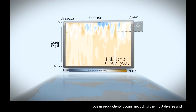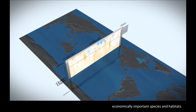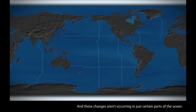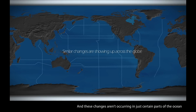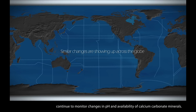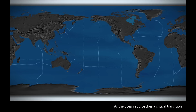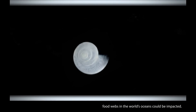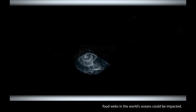Shallow waters are where the bulk of ocean productivity occurs, including the most diverse and economically important species and habitats. These changes aren't occurring in just certain parts of the ocean — they are occurring throughout the entire ocean. Today, repeated research cruises and permanent sampling stations continue to monitor changes in pH and availability of calcium carbonate minerals. As the ocean approaches a critical transition between shell building and shell dissolving, food webs in the world's oceans could be impacted.